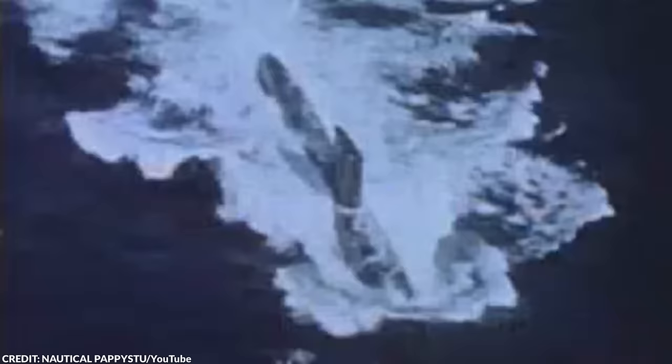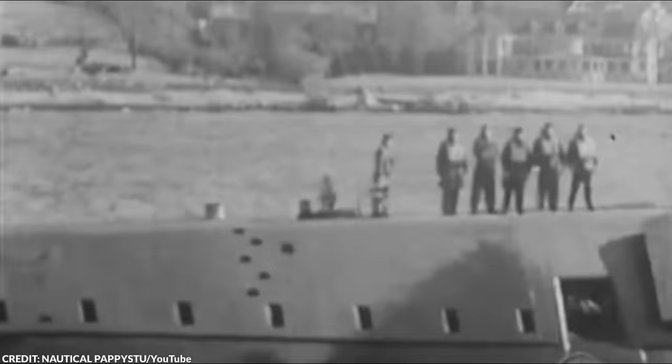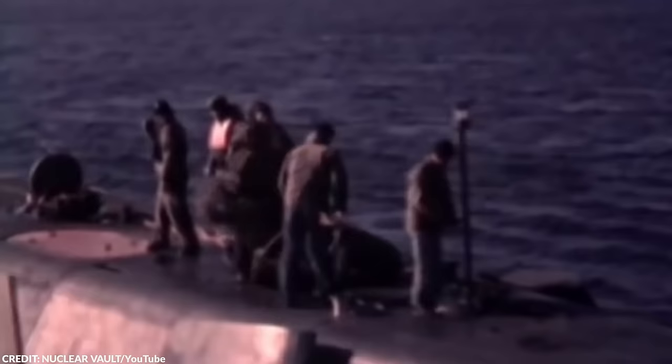Number 16: USS Nautilus. Captain Hyman G. Rickover, considered the father of the nuclear navy, played a significant role in creating the USS Nautilus, or SSN-571 — the world's first operational nuclear-powered submarine. The keel was laid at the Electric Boat Division in Groton, Connecticut, on June 14, 1952, during the presidency of Harry S. Truman. Two years later, on January 21, 1954, the submarine was christened and launched by Mamie Eisenhower. It wasn't until September 30, 1954, that the Nautilus was officially commissioned under the command of Commander Eugene P. Wilkinson.